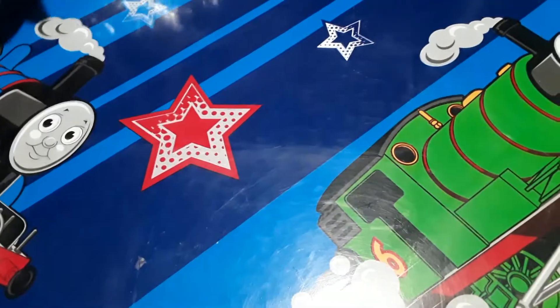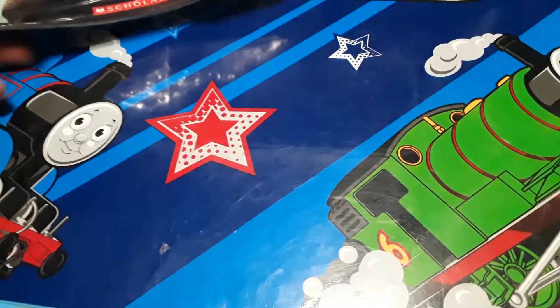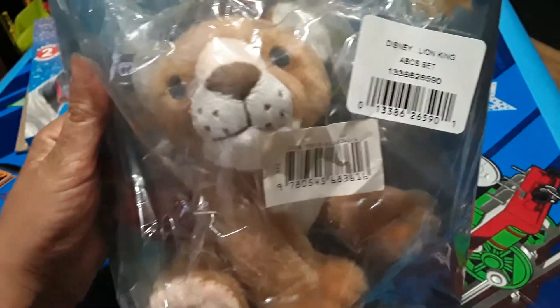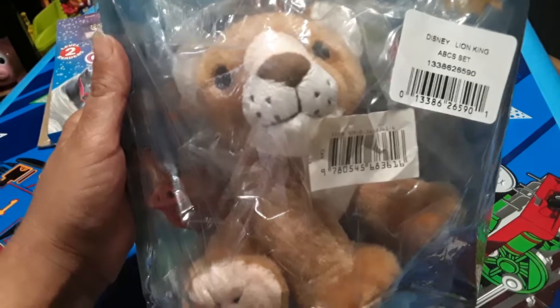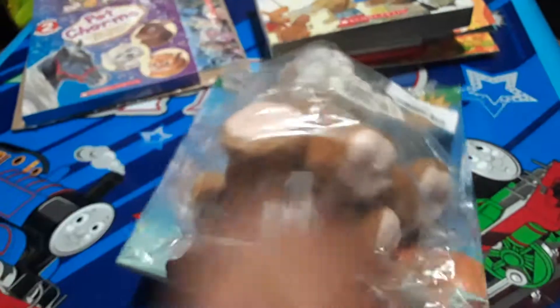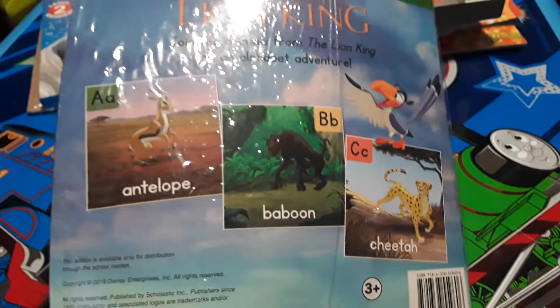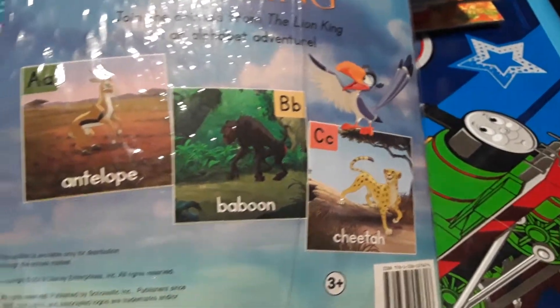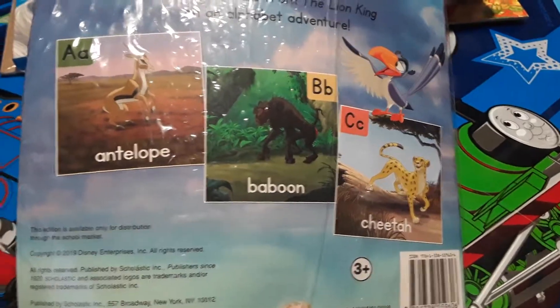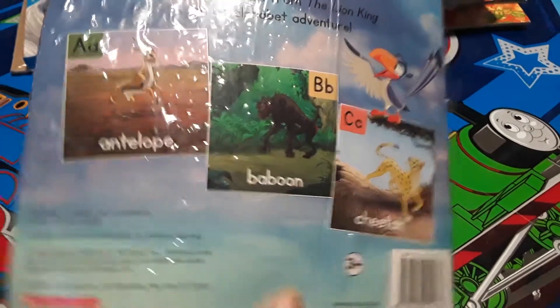And then the next three items I picked up for Christmas, so my son won't be getting them at the moment. But this first one is super cute. It is a little Lion King stuffed animal, and then it has a little book at the back. I won't be opening it because it is a Christmas gift, but it is an ABC book — like A is for antelope. So each page has an animal and then a letter that goes with that animal. Super cute.